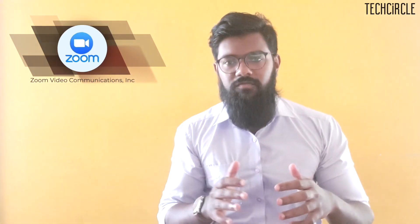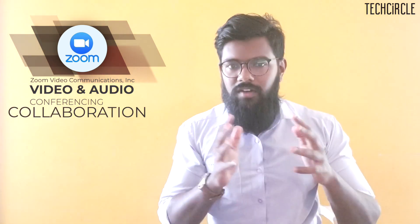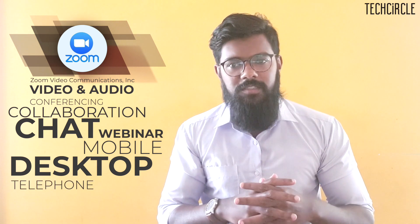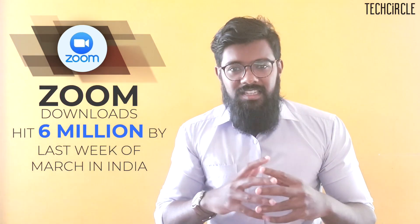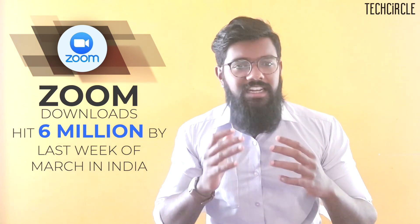First, a very quick introduction to both these applications. Zoom is an enterprise video communications platform which is cloud-based and is used for video and audio conferencing, collaboration, chat and webinars across mobile devices, desktops, telephones and room systems. A recent study by Sensor Tower showed that it was the most downloaded app in India in Q1 of 2020. Zoom app downloads, which were around 1 million at the beginning of the quarter, skyrocketed to more than 6 million by the last week of March in India alone.